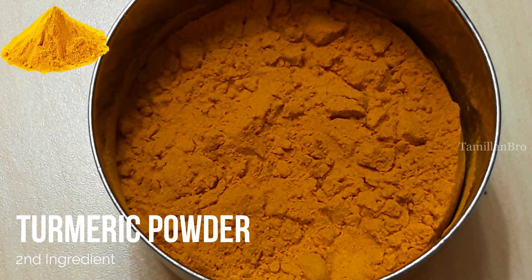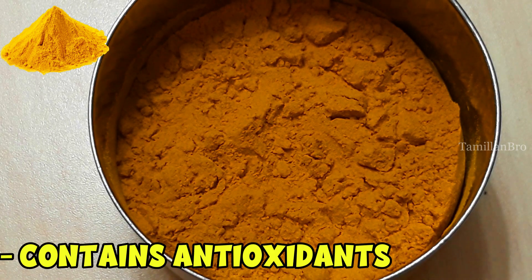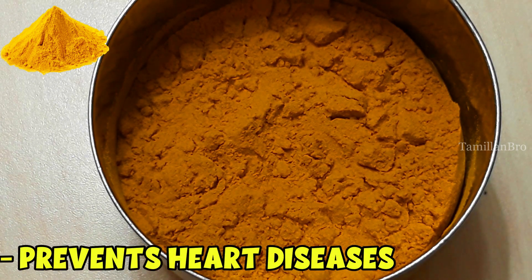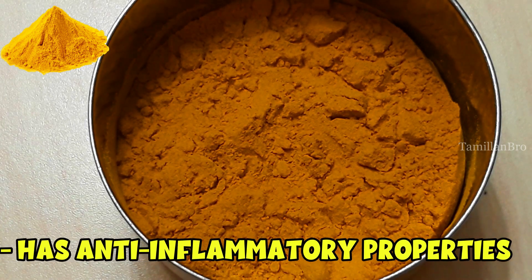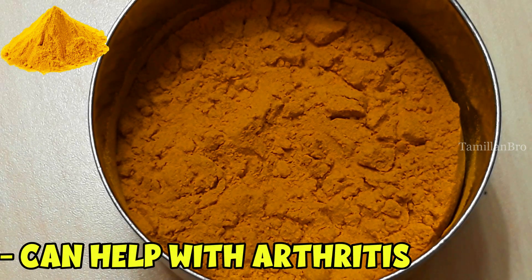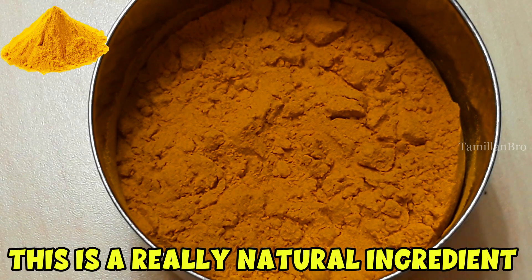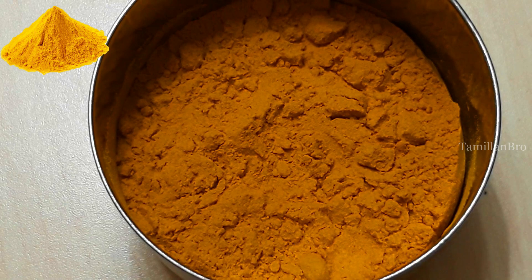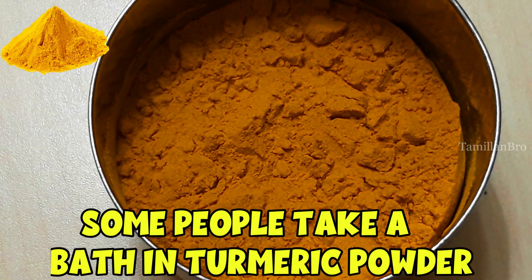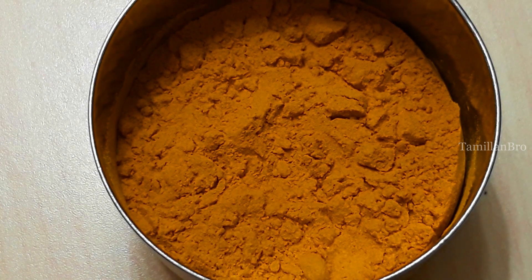The second ingredient is turmeric powder. Turmeric powder is a powerful ingredient with a range of health benefits. It contains antioxidants that could prevent heart diseases, it can improve eye health, and it has anti-inflammatory properties that can help people with heart diseases and arthritis. Turmeric powder can even reduce the risk of spreading cancer. Fun fact: some people even bathe in turmeric powder and rub it on their face because it can help your skin glow and help reduce skin damage.